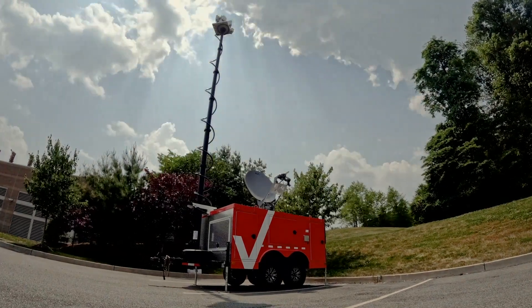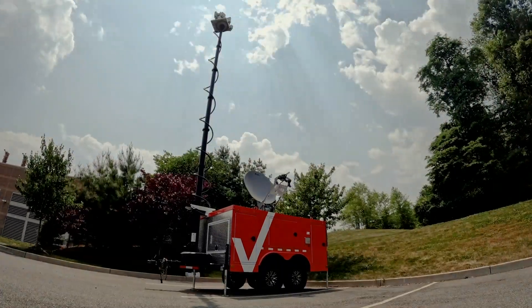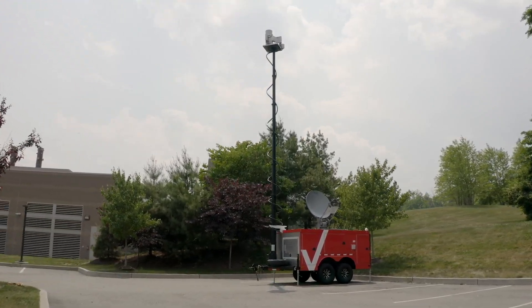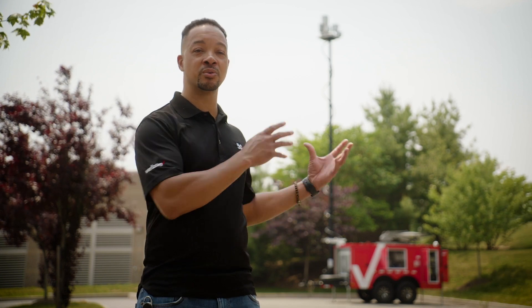We have another application for this vehicle, and it's what we call our Mobile Lab as a Service, and that's tied to our Innovation Centers. So if customers can't come to one of our Verizon Innovation Centers, we could bring our expertise and engineering through this vehicle to you. That's what I'm most excited about.